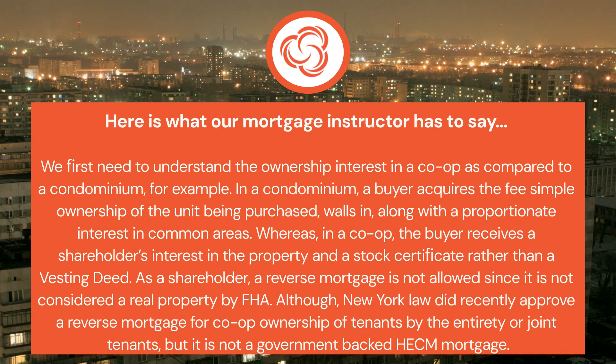Here is what our mortgage instructor has to say. We first need to understand the ownership interest in a co-op as compared to a condominium. In a condominium, a buyer acquires the fee simple ownership of the unit being purchased — walls-in — along with a proportionate interest in common areas.